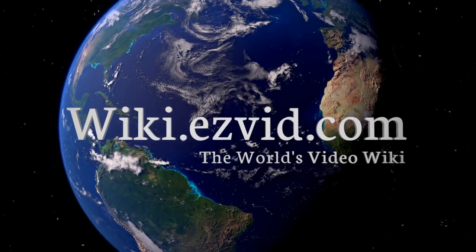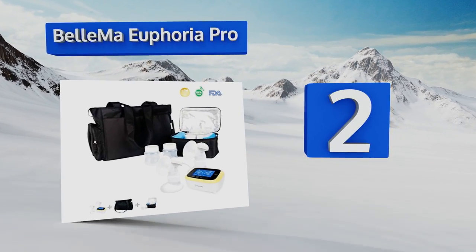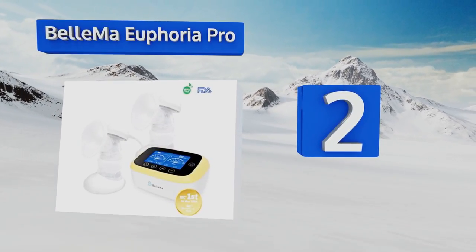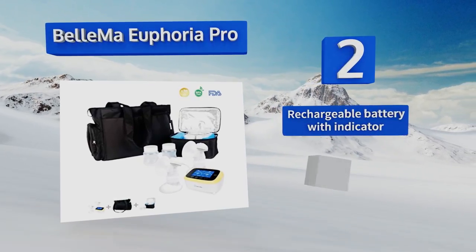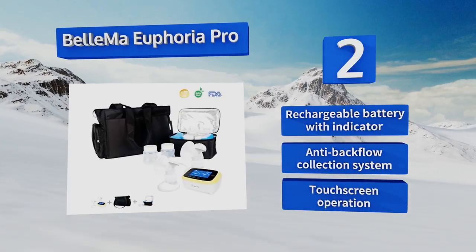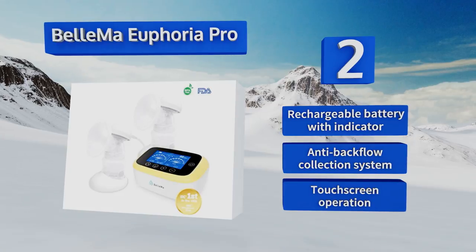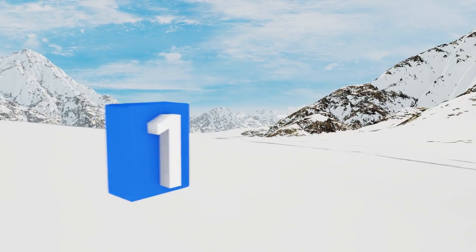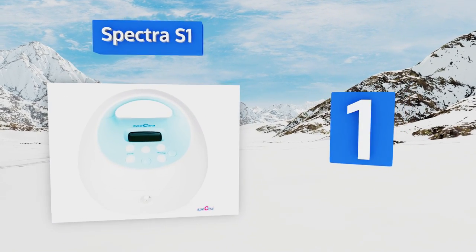At number two, independent dual vacuum control means that the quiet, portable Bellma Euphoria Pro works equally well in single or double pumping mode. Its innovative three-stage technology mimics the suckling action of an infant to express milk as naturally and effectively as possible. It includes a rechargeable battery with an indicator, an anti-backflow collection system, and a touchscreen.